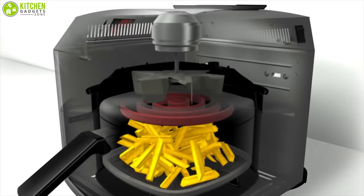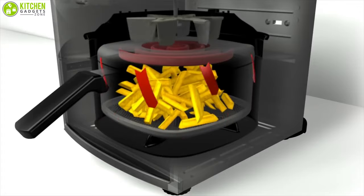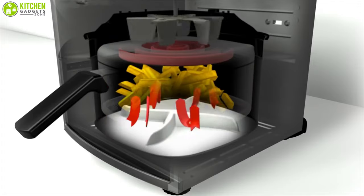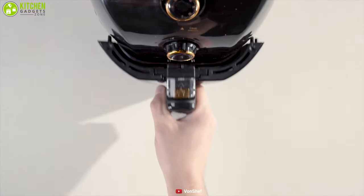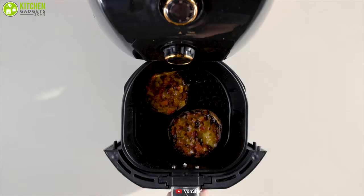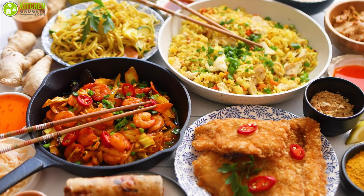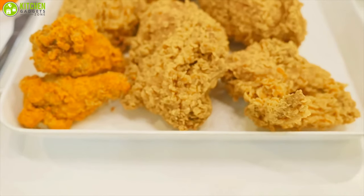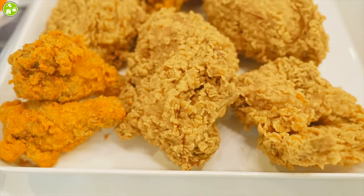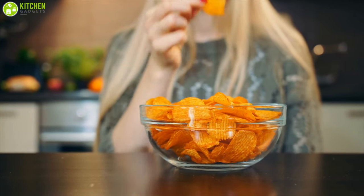In air frying, a fan circulates hot air at a high speed, producing a crisp layer via a browning reaction, such as the Maillard reaction. Air fryers produce a superior fried finish on french fries, tater tots, and chicken wings compared to a standard oven. Air fryers have gained popularity for producing crispy, evenly browned fried foods without the use of an actual deep fryer. It can even be used to make homemade chicken tenders and potato chips, making it a worthy investment for fried snack food lovers.